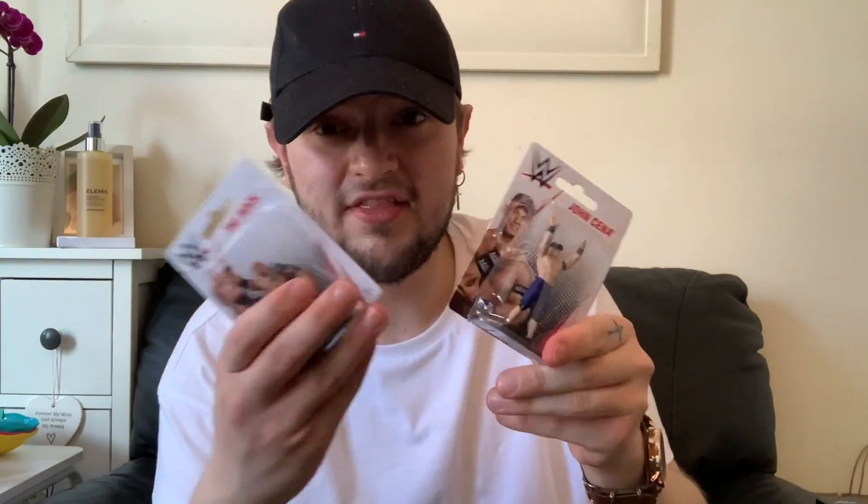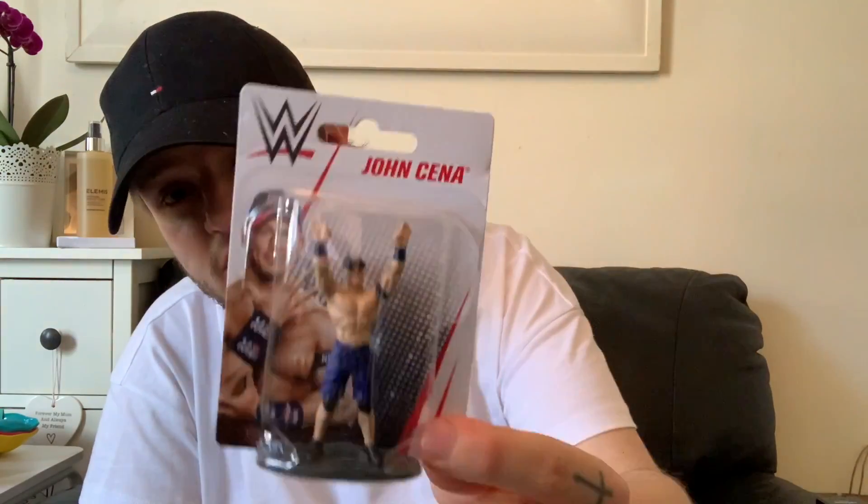My nephew isn't really a big wrestling fan, but I was a huge fan and so were my brothers. I picked up the two most well-known wrestlers they had — The Rock, an absolute legend, as a little mini figurine for 99p. And John Cena, another legend. Wrestlers these days are a bit rubbish, but you can't beat the originals.